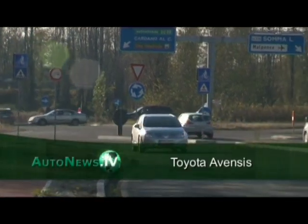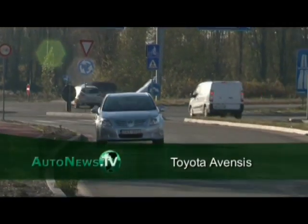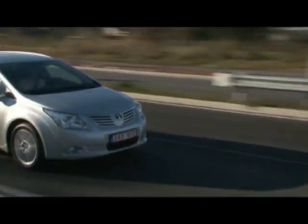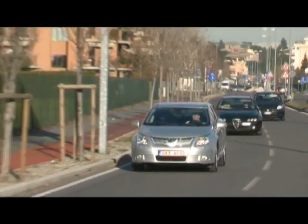The new Toyota Avensis is here. For more than 10 years, the Japanese have been selling their mid-range model in Europe. Now it's time for the third generation. A lot has changed, especially in the engine compartment.